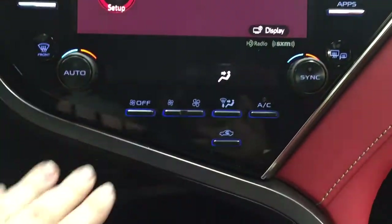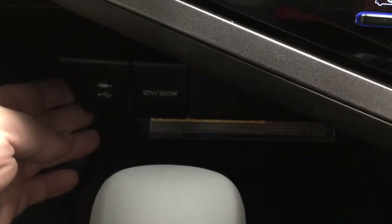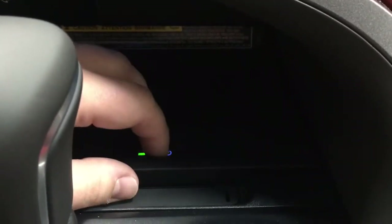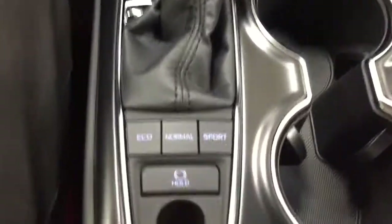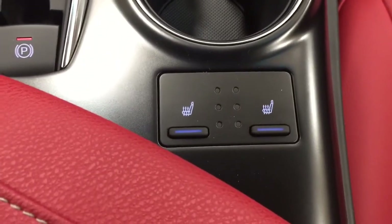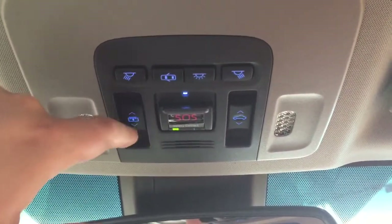Down below you have dual zone climate control settings for driver and passenger. Underneath that you'll find USB and auxiliary input with a power outlet, as well as a wireless charging pad — just place your phone on top to start charging. Underneath you'll find storage space. Mated to an automatic transmission, you'll also find eco, normal, and sport drive modes. Heated seat controls for driver and passenger offer three different settings, and up top you have the panoramic glass roof controls for open/close and the sunshade visor.